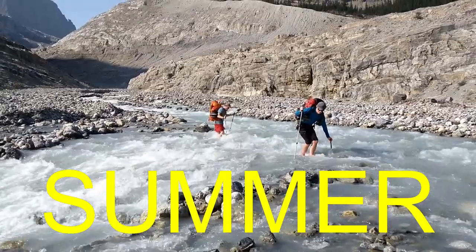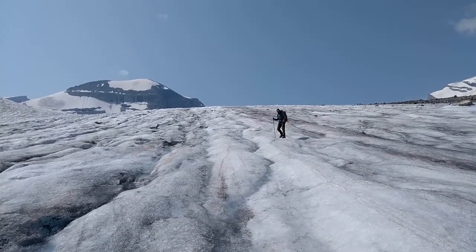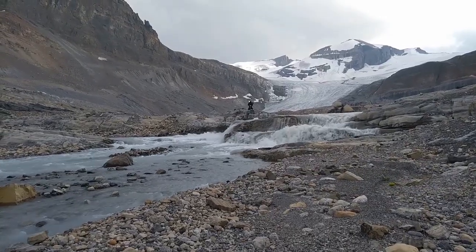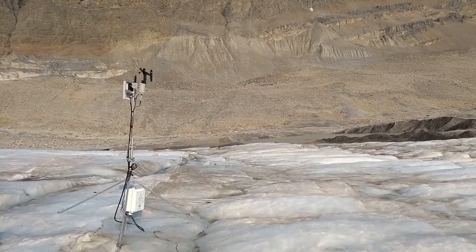We head back at the end of the summer. Once the snow is all gone, we measure how much ice has melted to know how much water goes into our rivers. We also install instruments that record the weather.